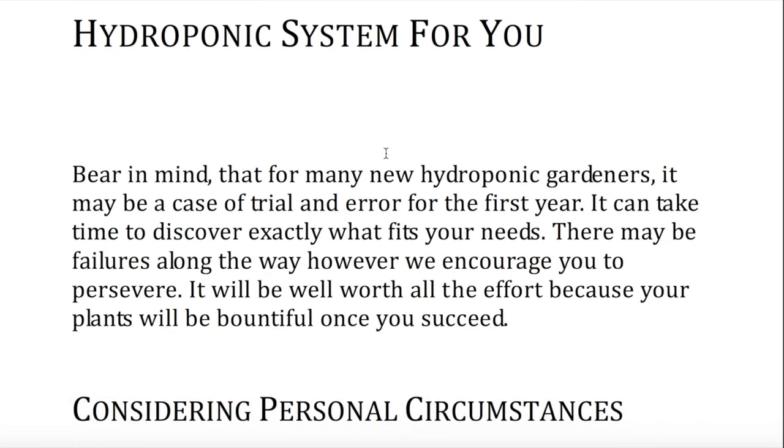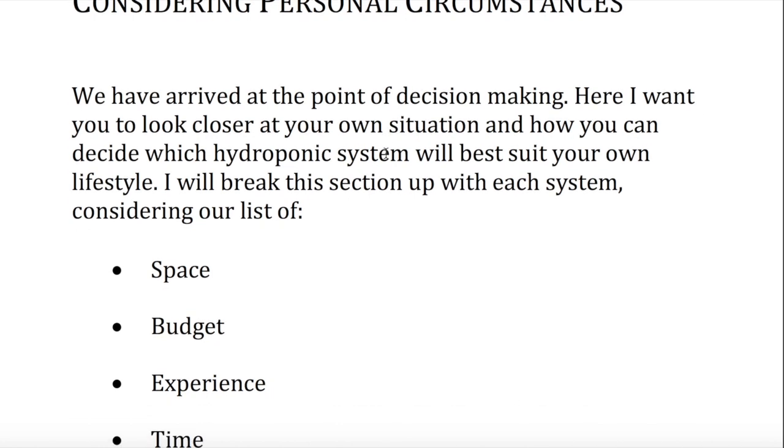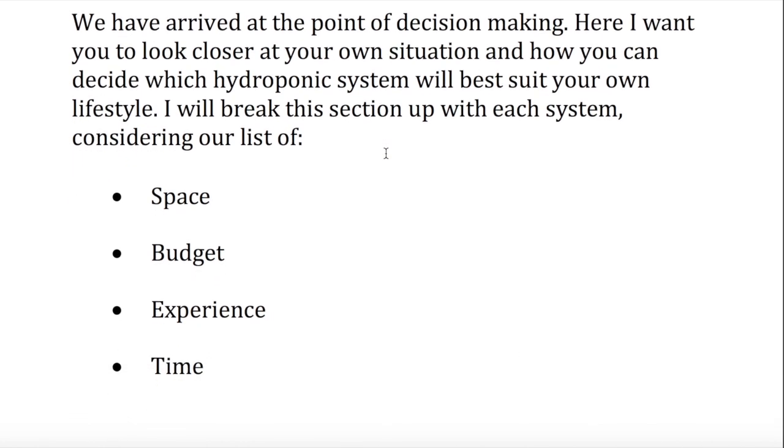Considering personal circumstances, we have arrived at the point of decision making. Here I want you to look closer at your own situation and how you can decide which hydroponic system will best suit your own lifestyle. I will break this section up with each system, considering our list of: space, budget, experience, and time.